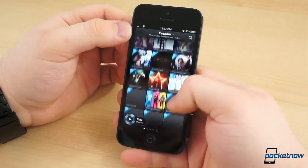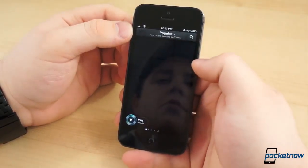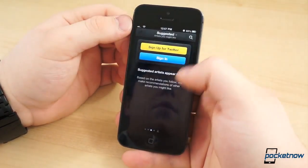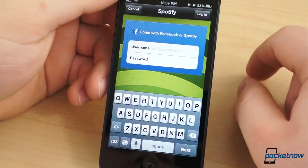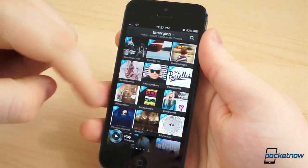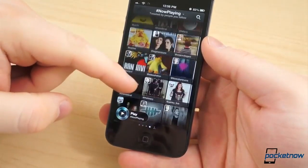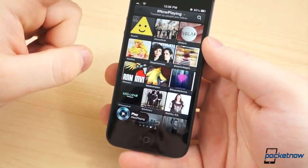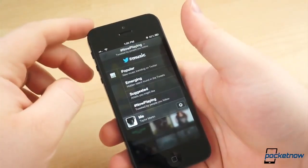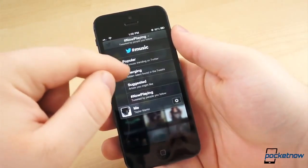It also shows what's trending across a 500 million strong social network. When you install the iOS app, you are prompted to log into your Twitter account, and a Spotify or Rdio account if you have one. Then you are taken to the feed view. Twitter Music tracks users' music habits by using the NowPlaying hashtag, and it separates that data across four categories: Popular, Emerging, Suggested, and NowPlaying.